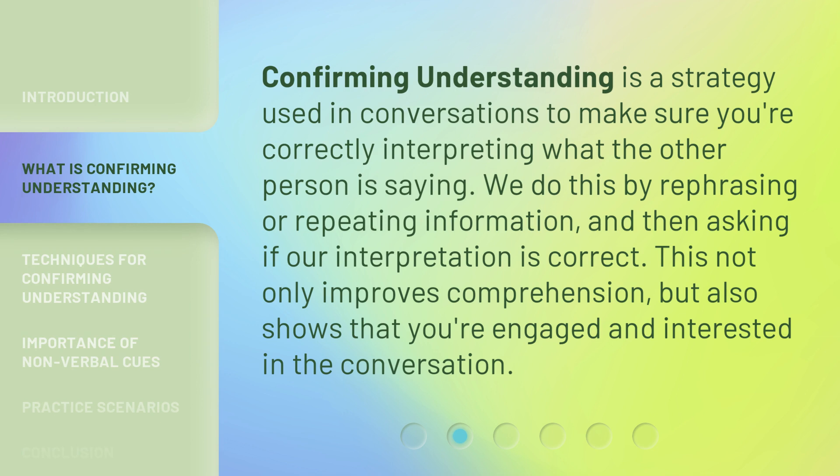Confirming Understanding is a strategy used in conversations to make sure you're correctly interpreting what the other person is saying. We do this by rephrasing or repeating information, and then asking if our interpretation is correct. This not only improves comprehension, but also shows that you're engaged and interested in the conversation.